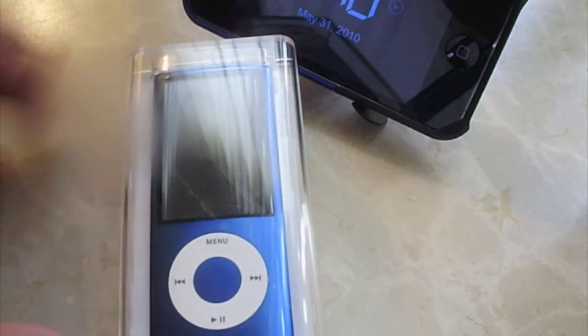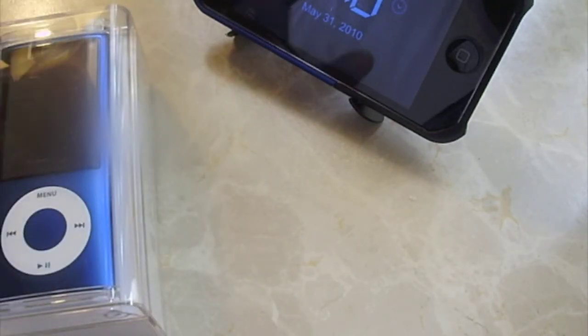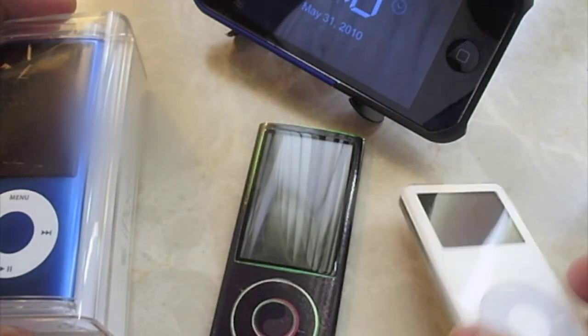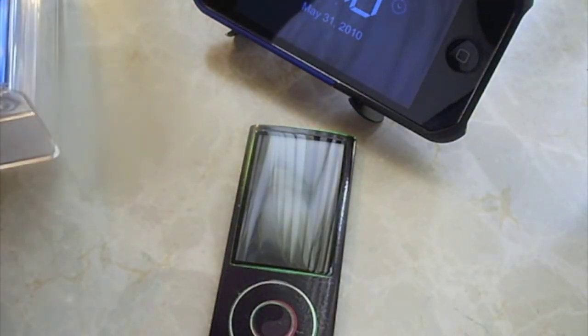So first of all, I'm going to show you guys what I'm going to give you. It's going to be an iPod Nano 5th generation, brand new, everything included. Now you might be asking why I'm going to give this away. Well, because I don't only have that one — I've been collecting them, and yes, I have this one, this one, that one. What am I going to do with them? They're going out to you guys.